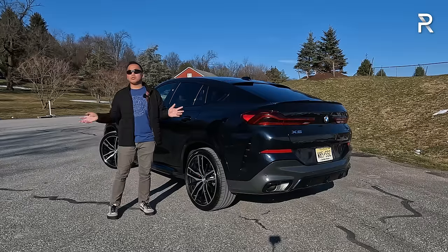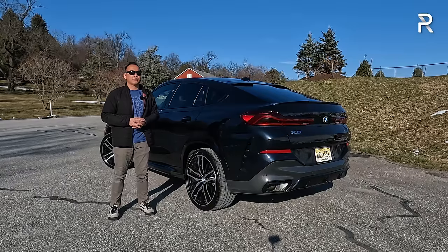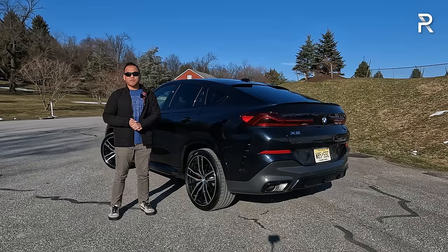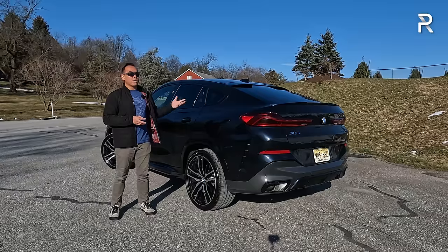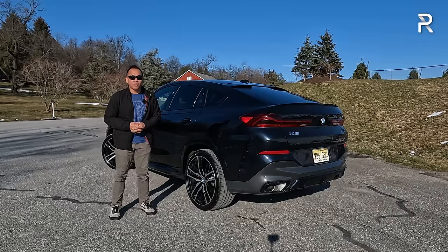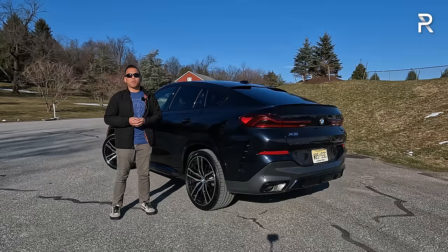My tester with the executive package, M Sport Professional package, driver assistance professional package, 22-inch wheels, carbon black exterior, and Cognac Sensatec interior stickers at $87,545. The V8 version starts at around $94,000, and the M Competition version is around $130,000 — roughly $50,000 more than the inline-six. For me personally, it's not worth it.